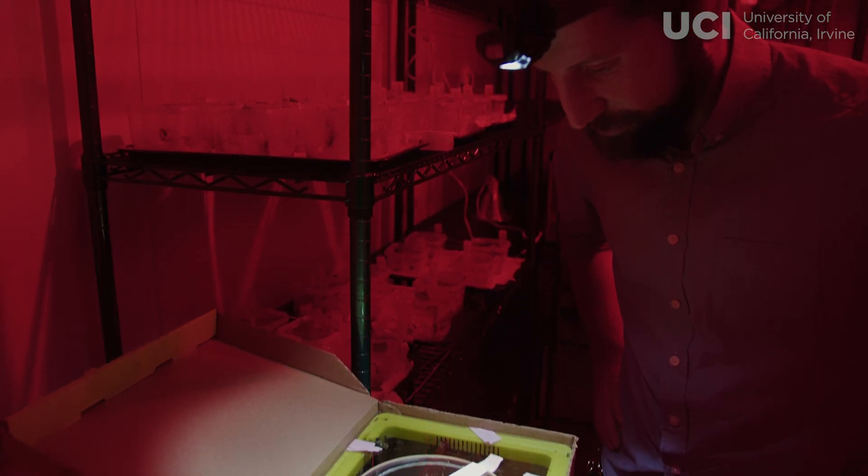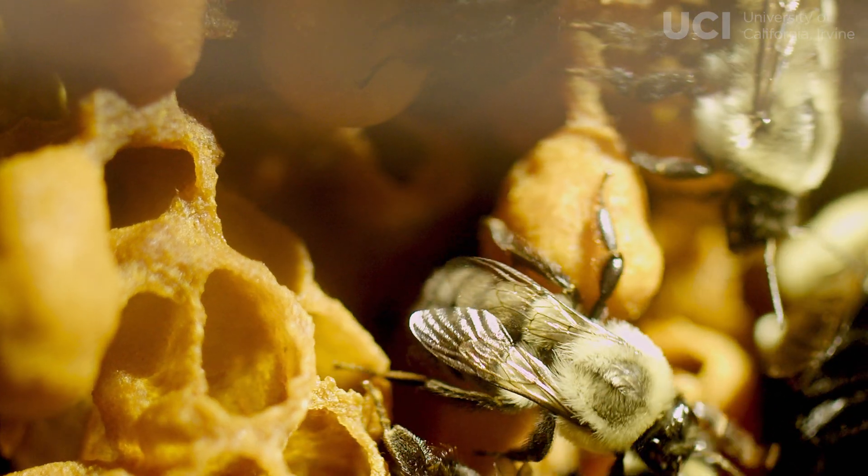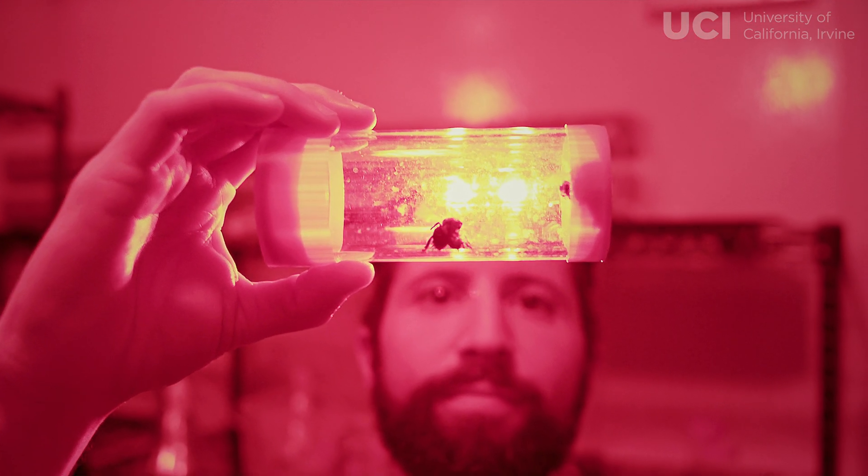By studying the microbiome of bees and their roles in bee health, we can potentially translate that into actions that may support bee health and their bio-pollination.